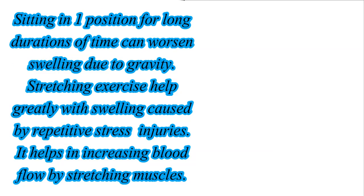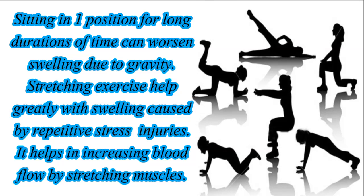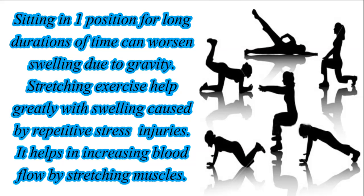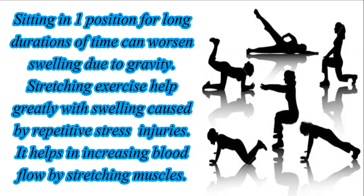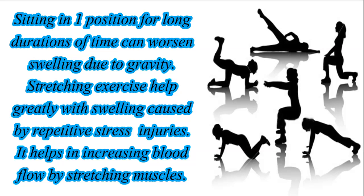Sitting in one position for long durations of time can worsen swelling due to gravity. Stretching exercises help greatly with swelling caused by repetitive stress injuries, as they help increase blood flow by stretching the muscles.